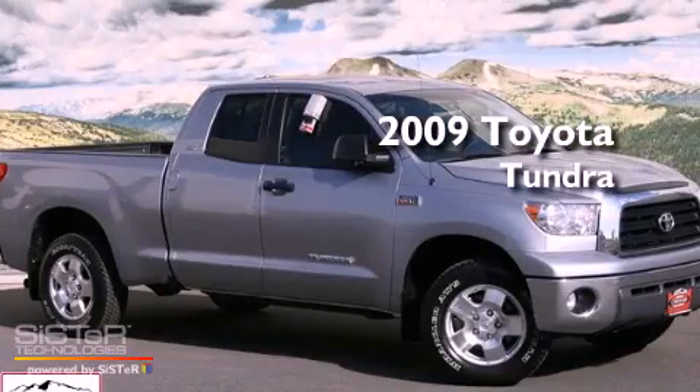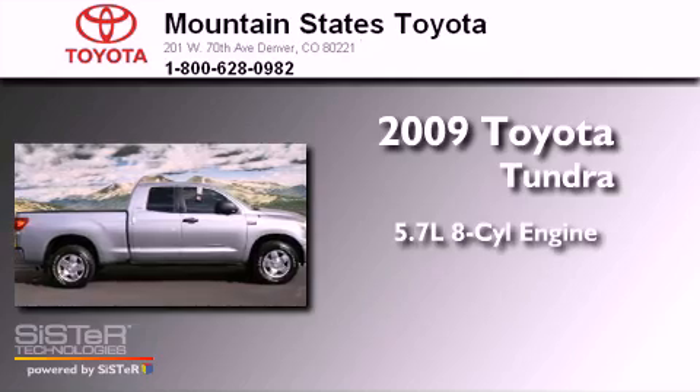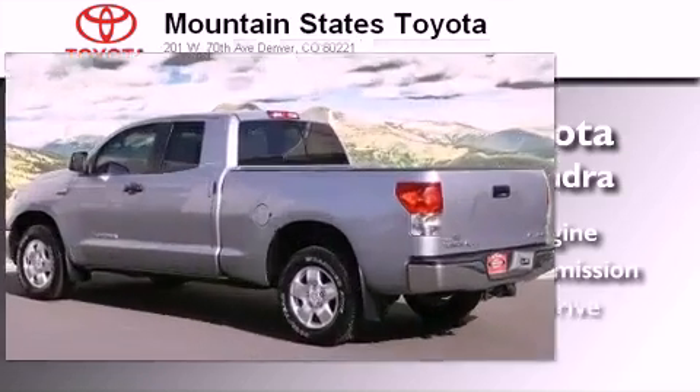This is a certified pre-owned 2009 Toyota Tundra. It has a 5.7-liter eight-cylinder engine, an automatic transmission, and four-wheel drive.